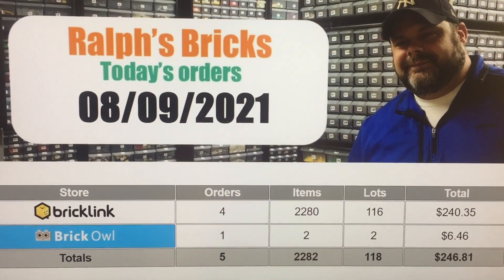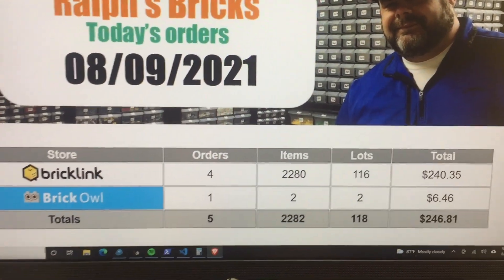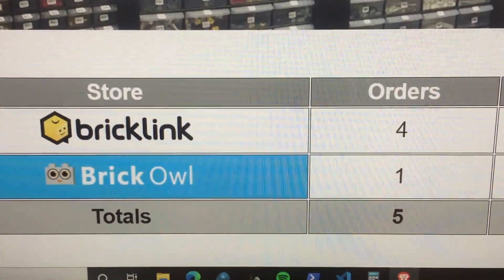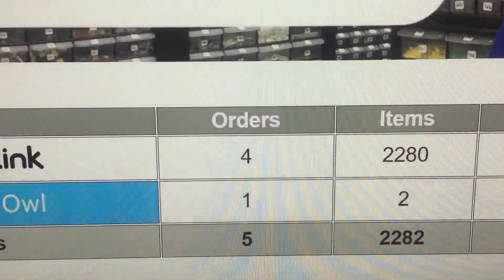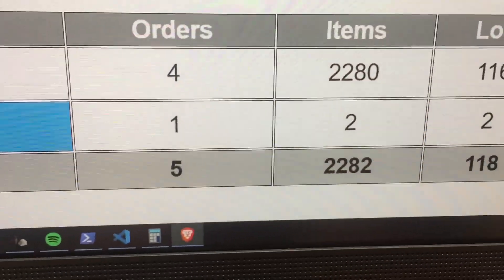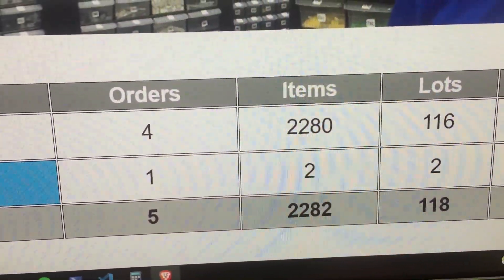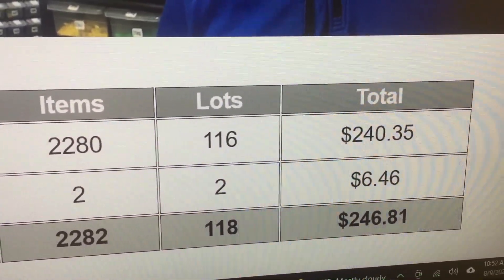Hey, it's August 9th and we've got some chores to do here. BrickLink has four orders, BrickOwl has one order. 2,280 items on BrickLink, two items on BrickOwl. 116 lots on BrickLink, two lots on BrickOwl. And then $240 compared to $6.